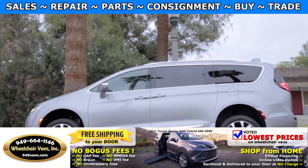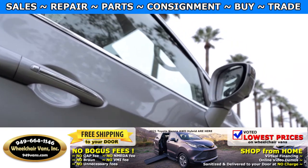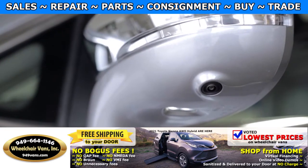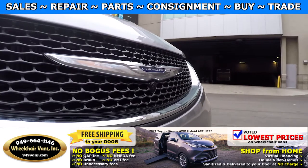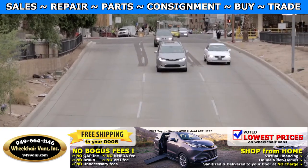The VMI Pacifica Northstar combines factory quality style, fit, and finish along with many of the safety features engineered by Chrysler to provide a best-in-class wheelchair minivan designed for maximum accessibility, independence, convenience, and comfort.